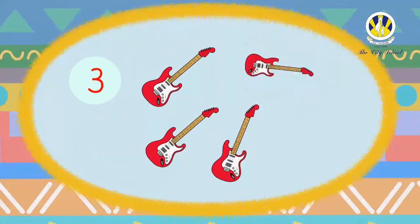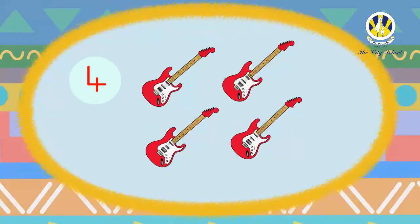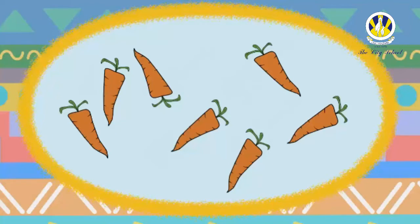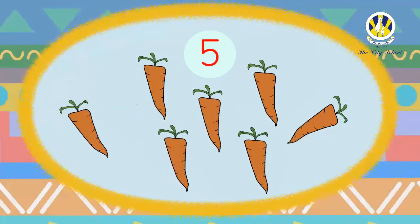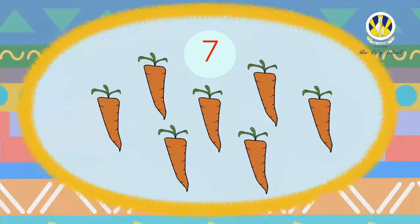Well done! There are four guitars. How many carrots are there in this set? Let's count together: one, two, three, four, five, six, seven. Good job! There are seven carrots.